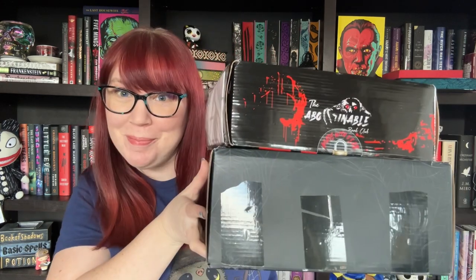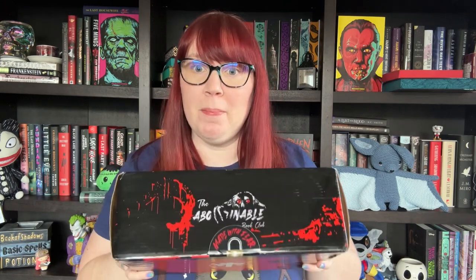Hey fellow readers, welcome back to my channel. My name is Christine and I like to read dark and disturbing things, but I also like to get a lot of book mail. Today I have two unboxings for you: the Twisted Retreat from February and the Abominable Book Box from March.